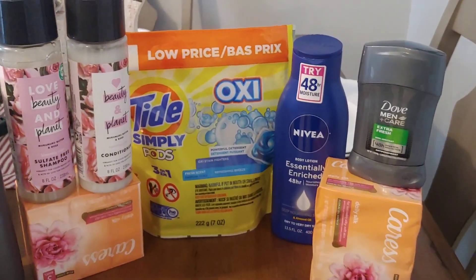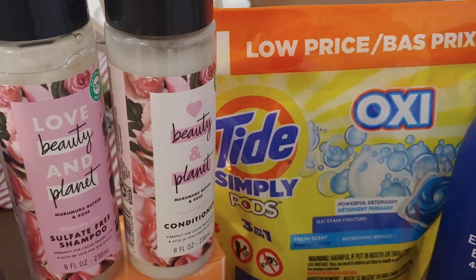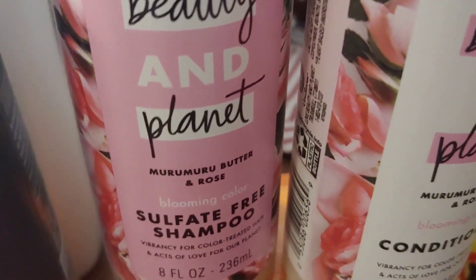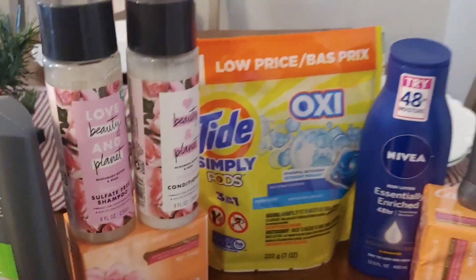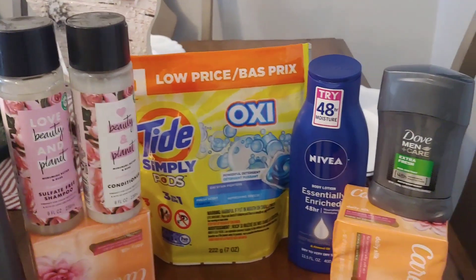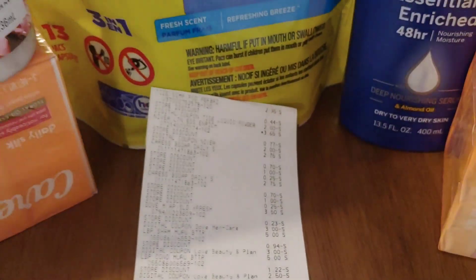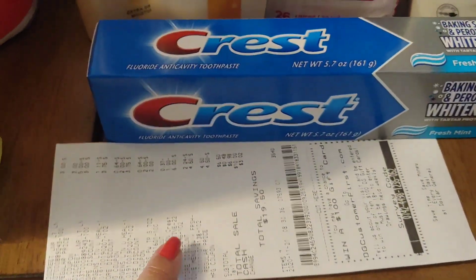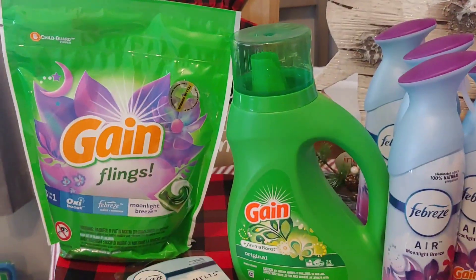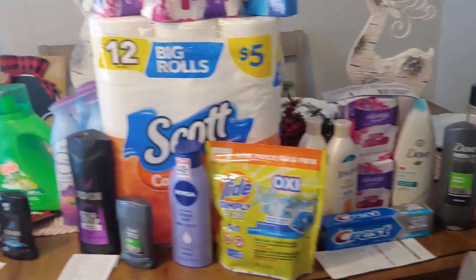This is an all-digital deal that anyone can do — a great way to try out new products. Let me know in the comments if the Love and Planet is a good shampoo and conditioner. All you see here: $5.60, $6.50, $4.60, and $6.63 pre-tax — a total of $23 for everything on my table, which is $107 worth of merchandise.